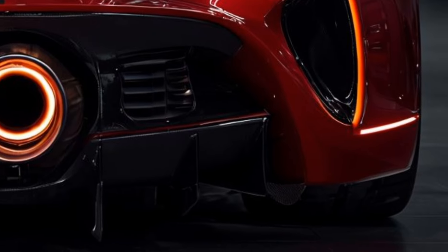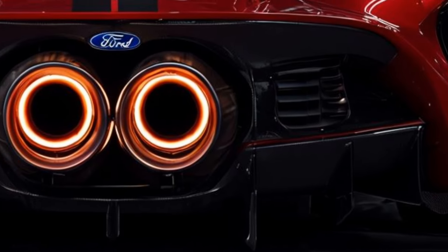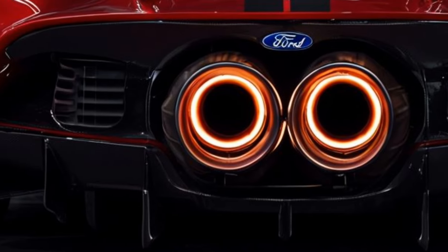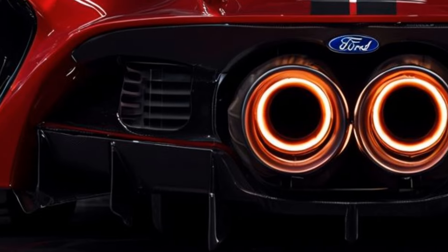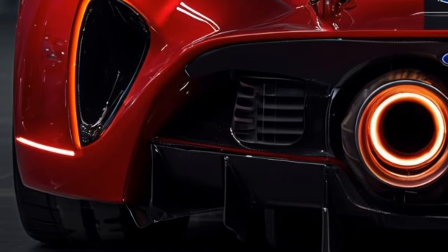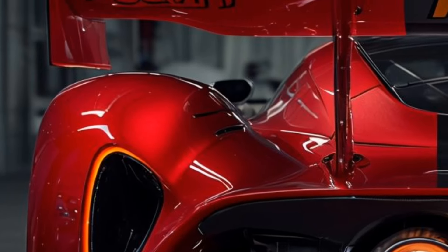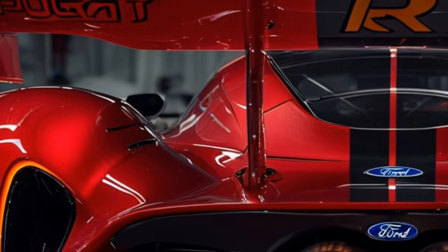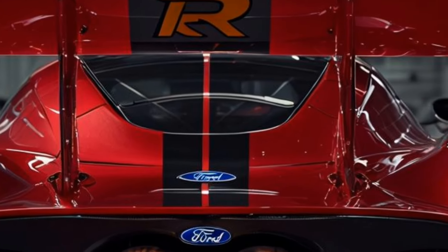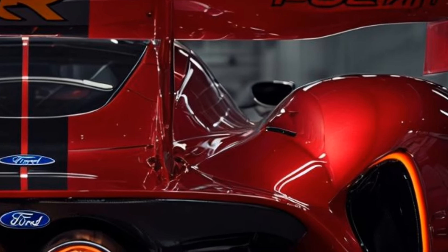Let's talk about the heart of the beast: the engine. The 2025 Ford GT MkV is powered by a roaring 3.5-liter EcoBoost V6 engine that pushes the limits of performance. This powerhouse delivers an astonishing 800 horsepower, effectively propelling the car from 0 to 60 miles per hour in under three seconds.